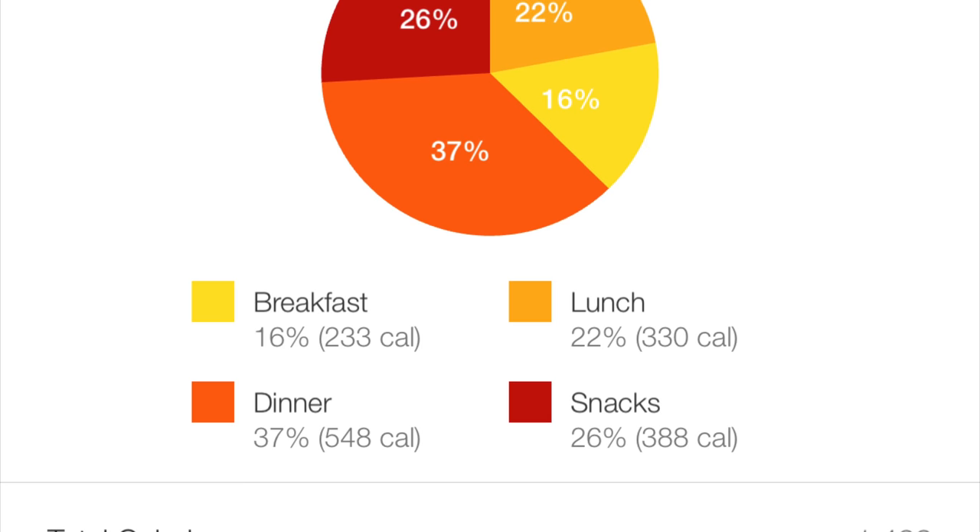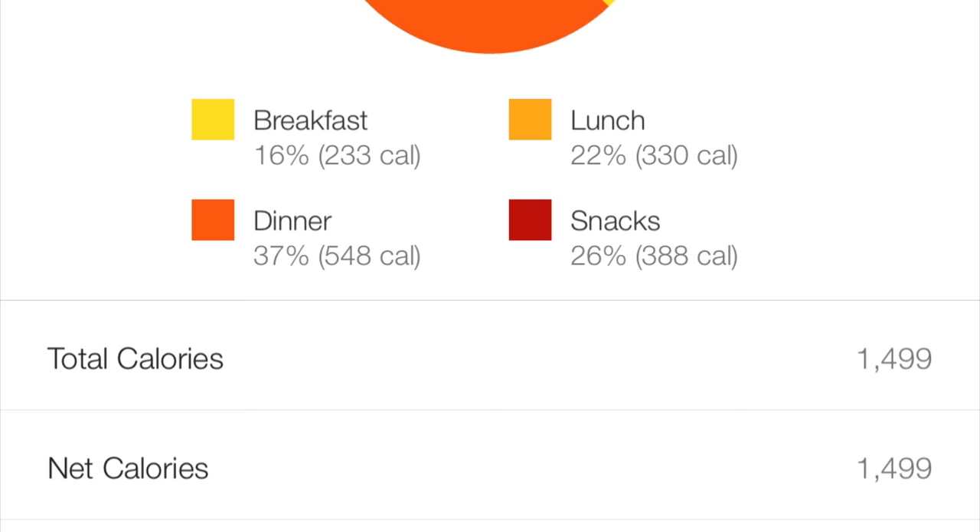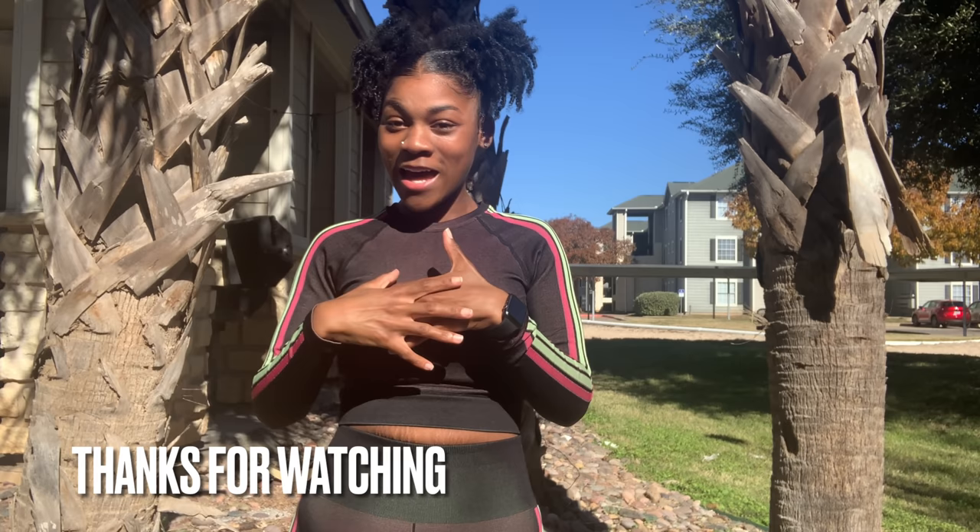My daily intake target is about 1500 calories, and here is the overview for today. I hope this video was very helpful and I will be dropping more videos with more tips and different things to help you build a healthier and consistent lifestyle. If you have any suggestions, put them in the comments below, and thanks for tuning in — don't forget to subscribe.